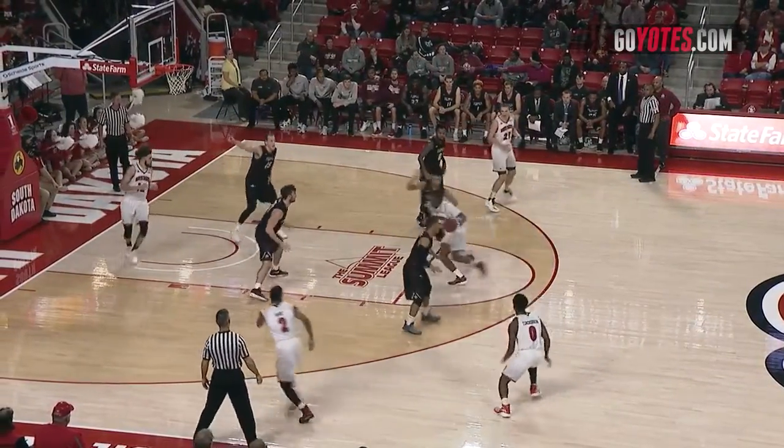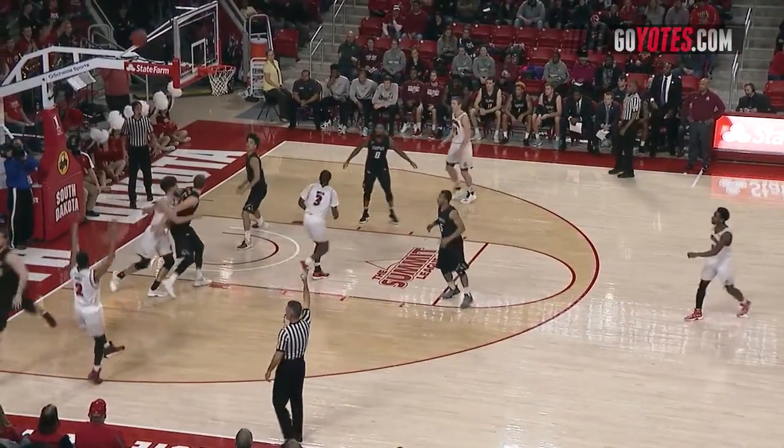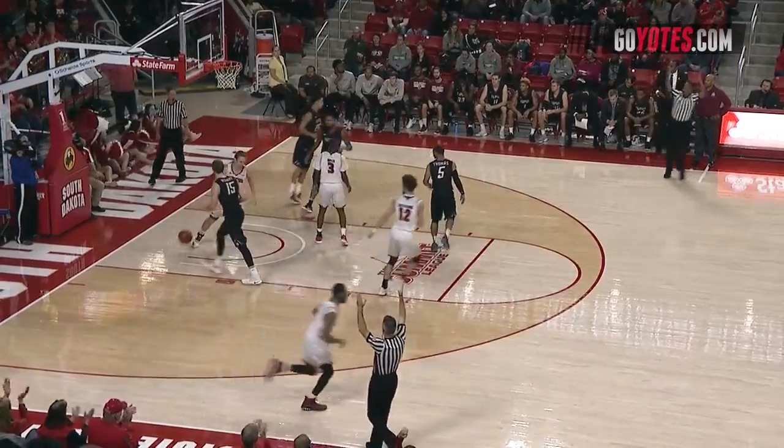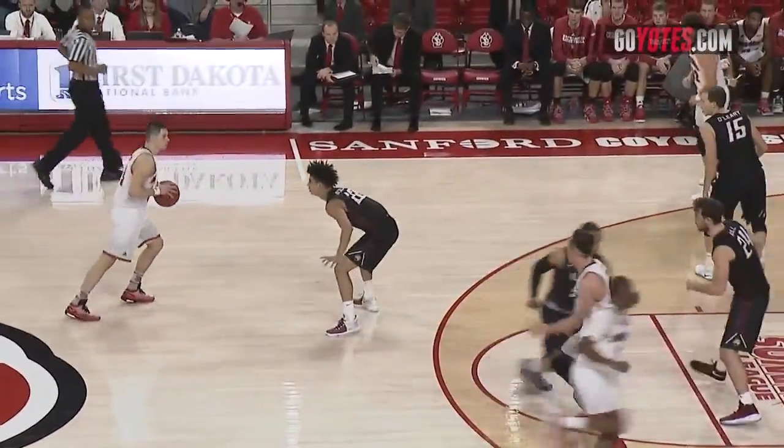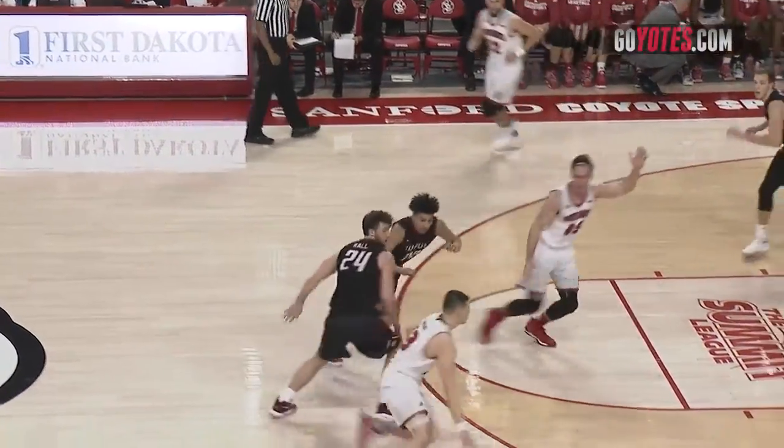Here's Simpson with a return pass driving. Right corner, Hurst for three — good. Carlton Hurst, the first Coyote in double figures with 12. So IUPUI currently on a 15-4 run from the end of the half. They lead by five.